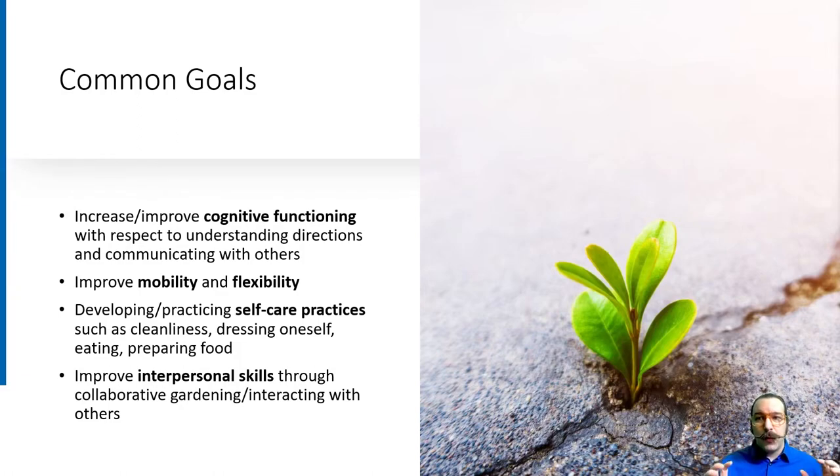Horticultural therapy also helps improve interpersonal skills through collaborative gardening and interacting with others. One thing that's really nice about an HT program is that when you finish as a participant, you very often have tangible products. Even if you don't get to take plants or produce home, you still have something tangible you can point to and say, 'I helped do that.' That can increase your sense of self-efficacy — from Sue et al. in 2020 — because HT focuses on the process, not the yield. That said, it's very common for programs to include taking plants or produce home.